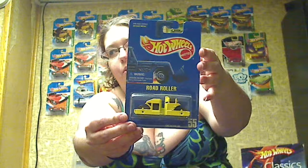Road roller — big machinery. And a Shock Factor, kind of pinkish. Very nice.